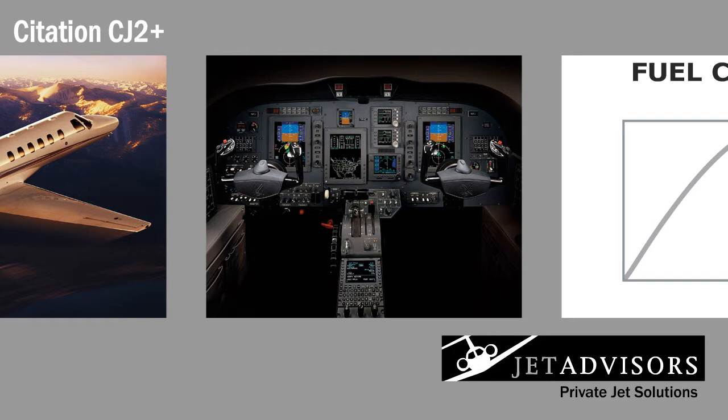The CJ2 Plus is very easy to fly when compared to similar private jets. The benefit of having such simple operation requirements is that this private jet can generally be operated by a single pilot, providing excellent flexibility in flight operations.